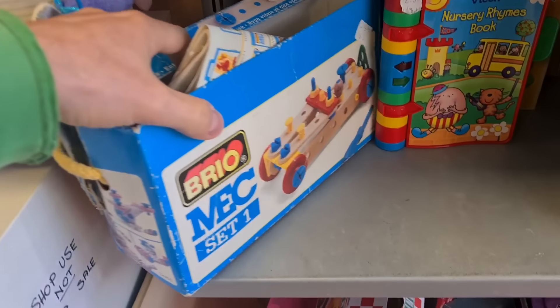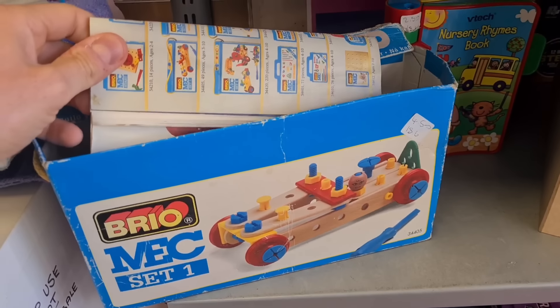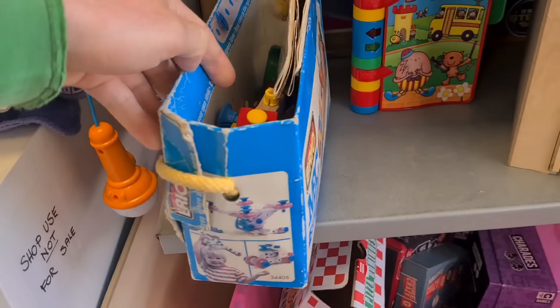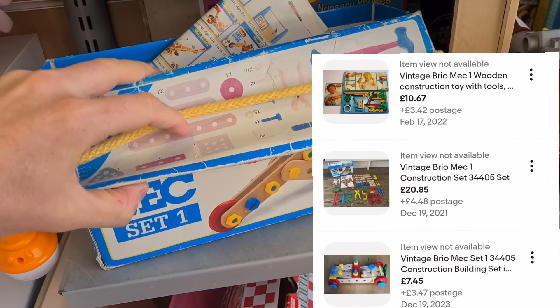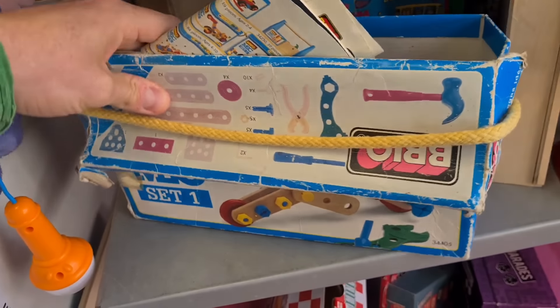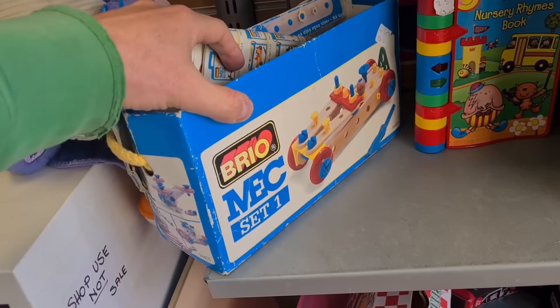Look at this — Brio Mech Set One. Four pounds fifty, boxed with instructions and a ton of pieces in there. No sold listings currently — none of these listed. But using the product research tool on the app, over the past three years they do sell for about fifteen plus postage. I could count all the pieces but that's too much faff.